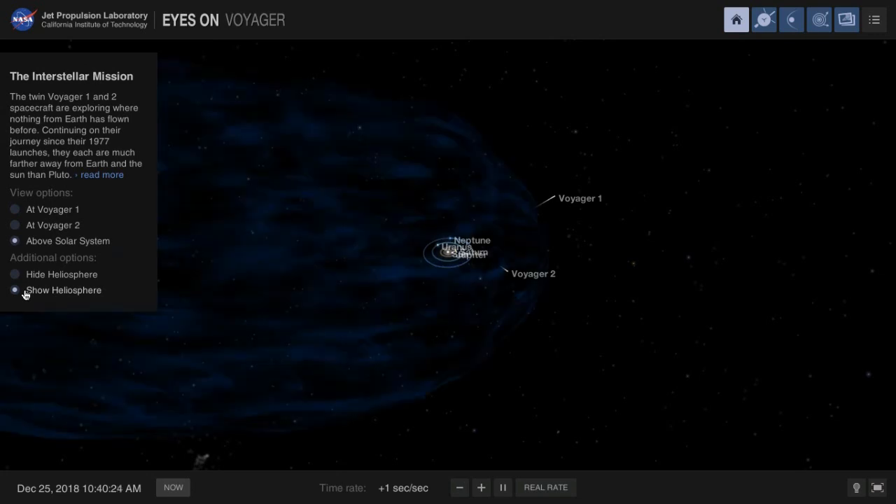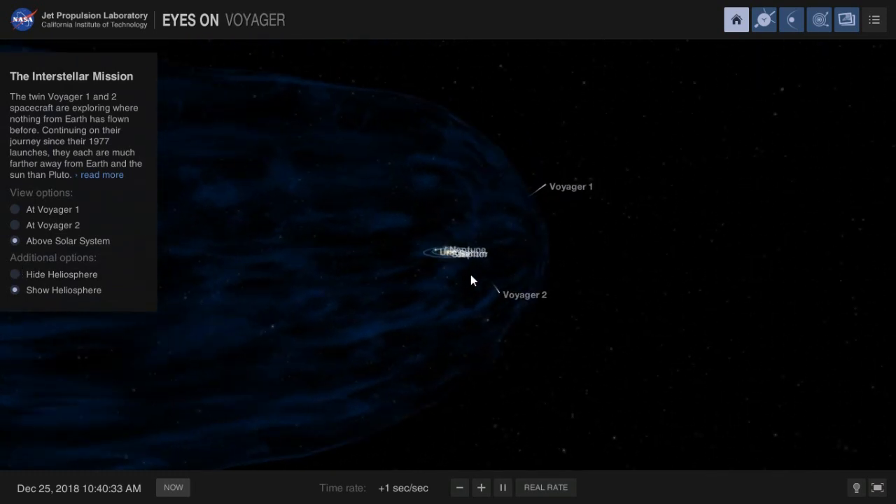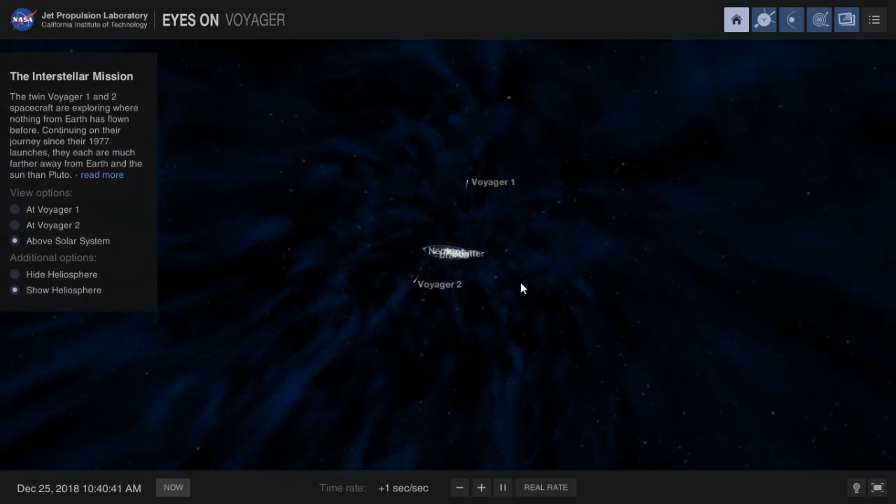The spacecraft is now in interstellar space. The Heliosphere boundary involves the Sun and charged particles and radiation from the Sun.